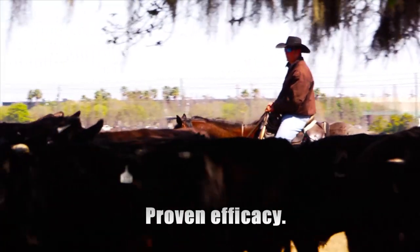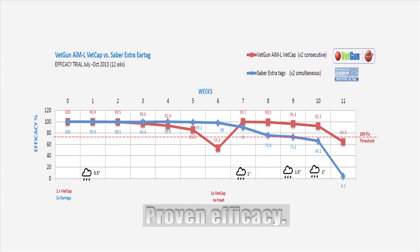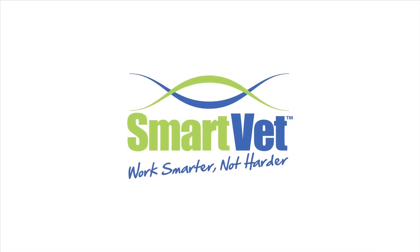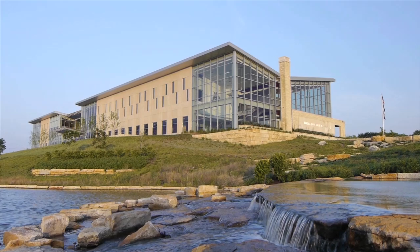While weather is often a factor when using any topical pour-on, research shows AIM-L VETCAPs compare very favorably with leading insecticide pour-ons and ear tags. SmartVET has spent several years conducting VETGUN delivery system research and development on insecticides in the U.S. and other countries.